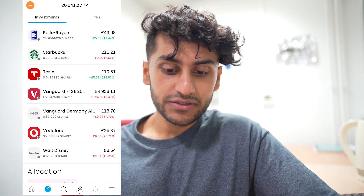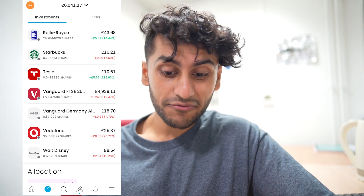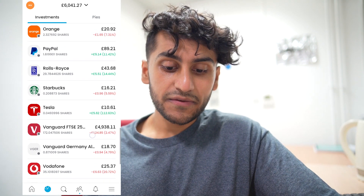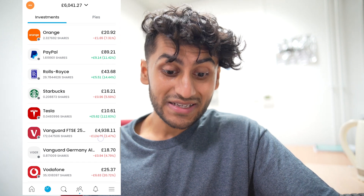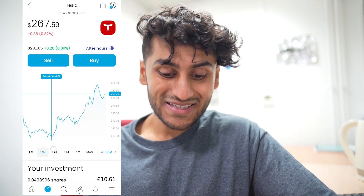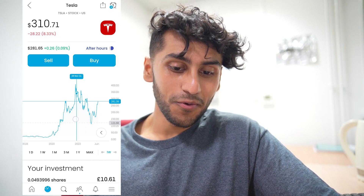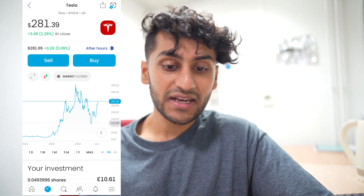Next I have the Vanguard Germany All Cap — I only have 0.8 shares in that and it is down by roughly 5%, a 94p loss. I'll come back to the FTSE 250 as that represents the majority of my shares in my general investment account. Tesla has gone up in my portfolio by a big 112% and over the past month it's still increasing. Honestly I don't know where Tesla is going in the future — it could go all the way up, but I don't like to focus on companies with this much speculation.